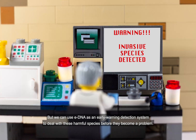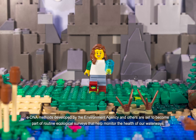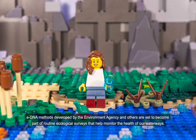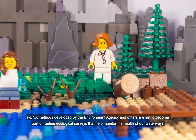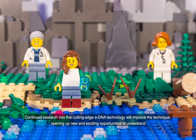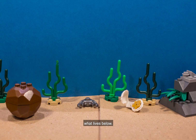But we can use eDNA as an early warning detection system to deal with these harmful species before they become a problem. eDNA methods developed by the Environment Agency and others are set to become part of routine ecological surveys that help monitor the health of our waterways. Continued research into this cutting edge eDNA technology will improve the technique, opening up new and exciting opportunities to understand what lives below.